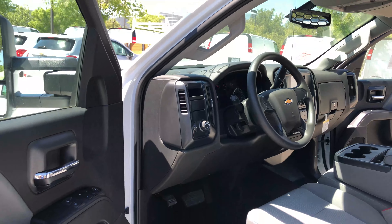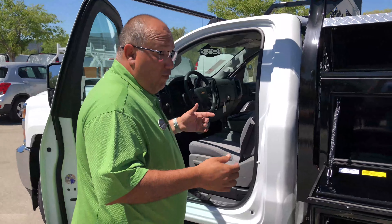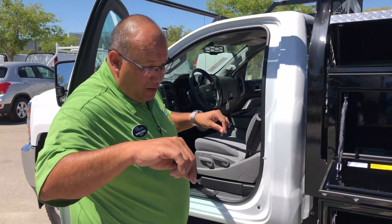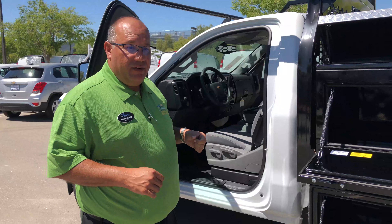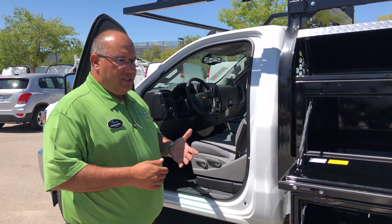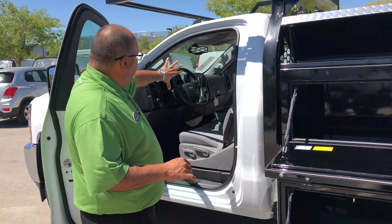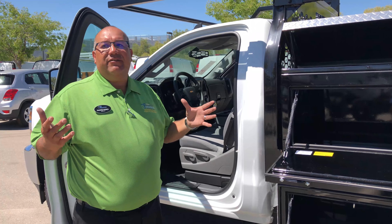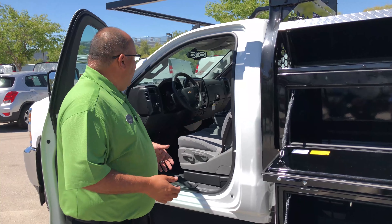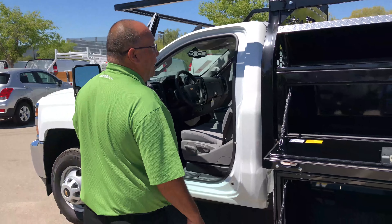The MyLink system also means that if you have an iPhone or a Google phone, you can plug your USB and tether your phone to it. If you're using Google Maps or a regular Maps app, when you plug that in, it'll actually project it to the screen so you can have navigation as well — pretty cool. A lot of guys like that. I have it in my truck and use it almost every day I'm on the road.